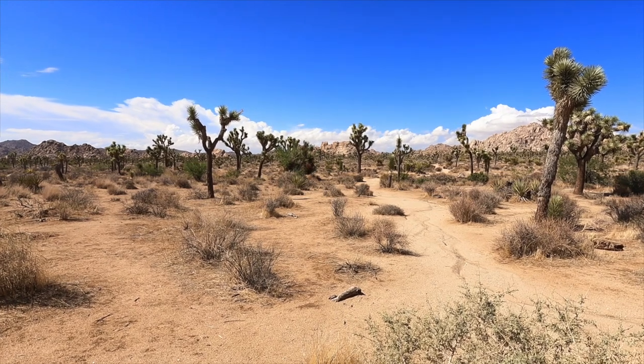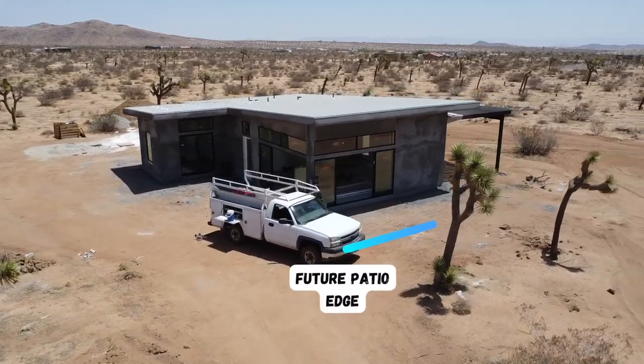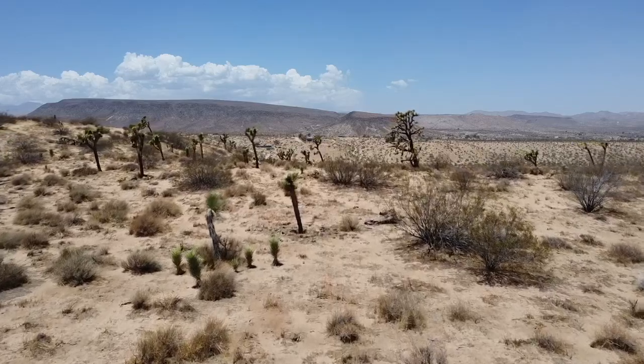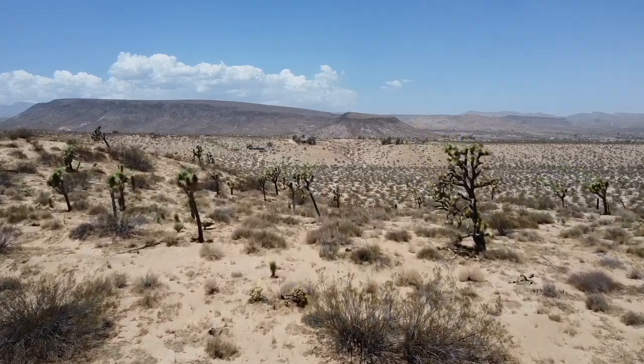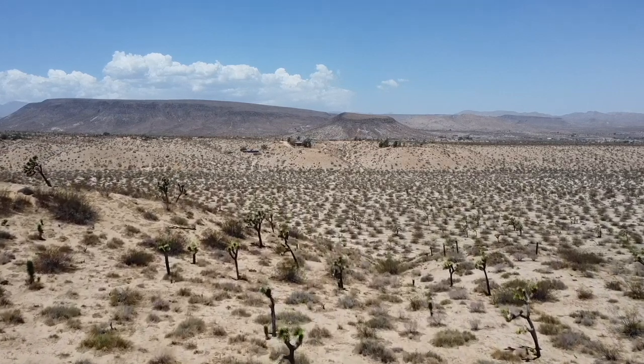Joshua Trees are really cool and I like to integrate them into the house design. On my latest build I was able to put the patio about 15–20 feet away from them without disrupting them — it ends up being really cool. You do want Joshua Trees on your land; it's valuable and special. But you don't want so many that you can't fit anything — a lot of people buy a big piece covered with them and end up having to sell at a loss.